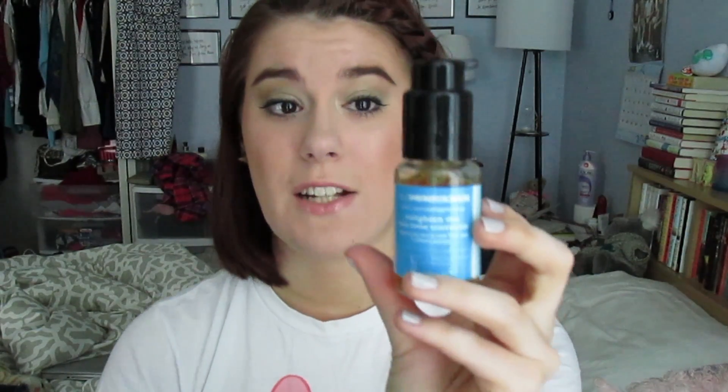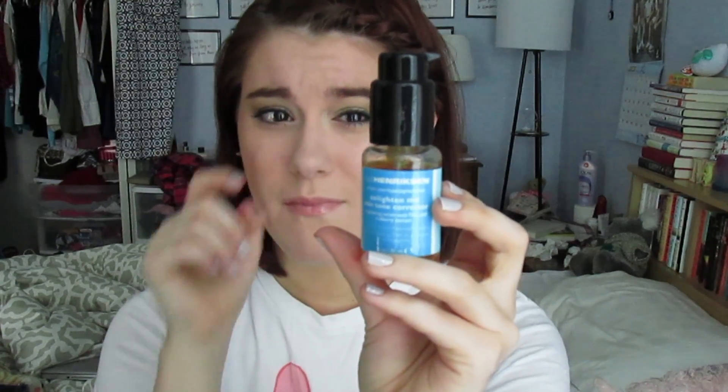The rest of the stuff is skincare. I mentioned in one of my videos this week that I was using the Ole Henriksen Enlighten Me skin tone corrector with the Sheer Transformation together. Skincare is hard to tell if it's doing anything in just a week, but I really did like this combo. It's a really good serum, but I've only used it for a week and I've already used quite a bit. I use one full pump and put it all over my face and down my neck — it's plenty for all of that.